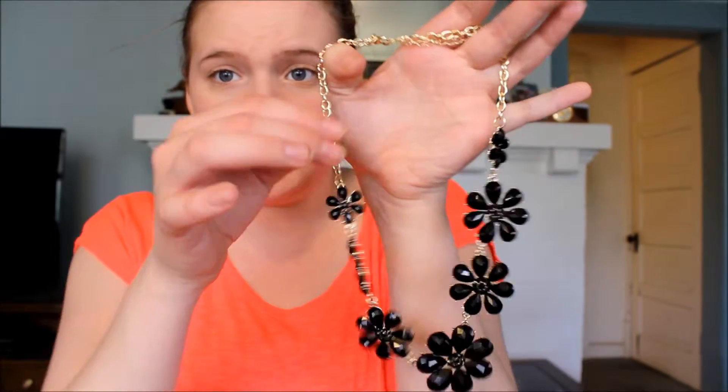And then I got some gorgeous, gorgeous necklaces. The Stephen & Co. Black Flower Necklace — it's black and gold and beautiful with flowers. I love things with flowers, especially statement necklaces. I love statement necklaces and I'm probably doing a statement necklace collection, so thank you for that.